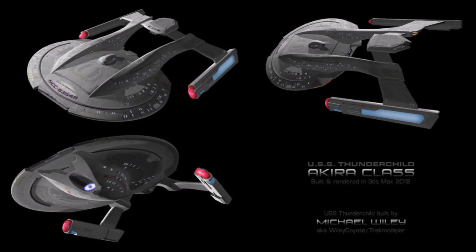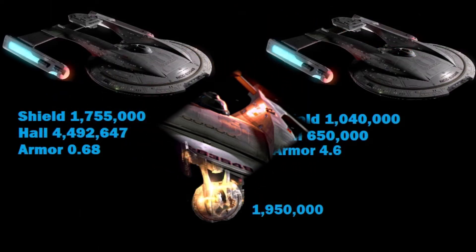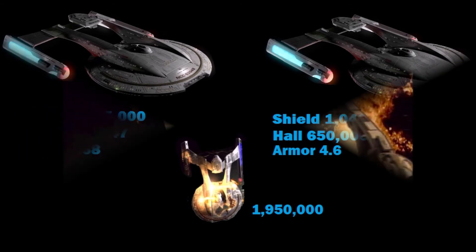Almost all versions of this ship we have seen have a shield and hull defense value of 1,950,000. It is stated that some versions of this ship's class have been upgraded with ablative armor. This would raise the armor from 3.35 to an incredible 0.68, which is seen on the Defiant, and would increase the hull value to 4,492,647. This version has never been seen on screen before. It is also said that this version has 16 torpedo launchers. The Akira is a well-rounded front-of-the-line cruiser.